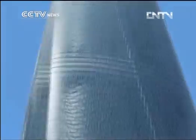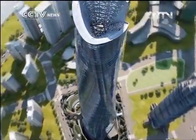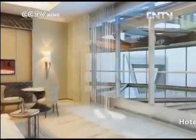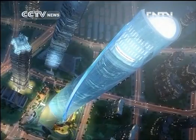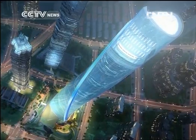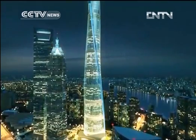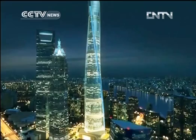The Shanghai Tower is costing US$1.6 billion to build. There are nine zones divided into office, hotel, and retail space. Five safety floors are in between — a refuge in case of an emergency. There's enough floor space to fit 72 football fields and 106 high-speed elevators to get you between them.